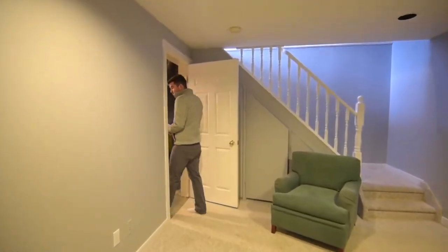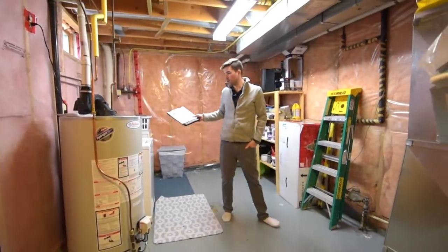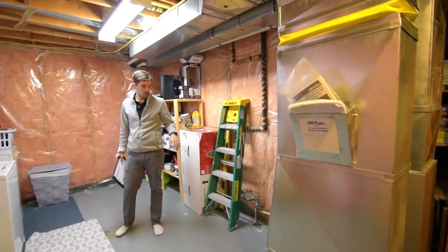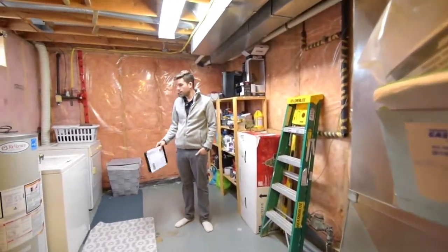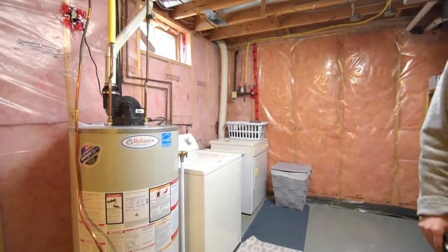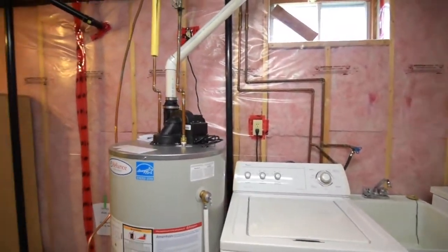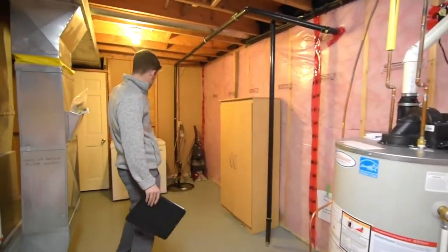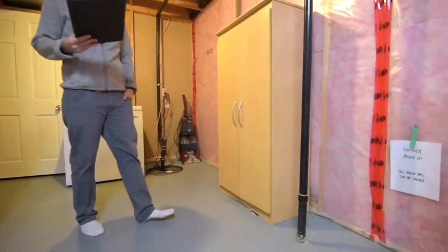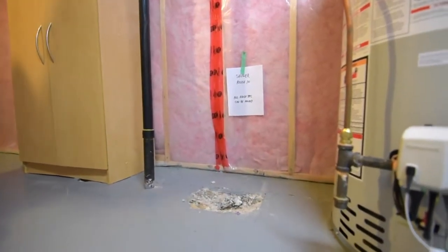Come on into the utility room. We've got the laundry machine, the hot water tank, and the furnace. The furnace is owned and it's a newer furnace. Washer and dryer come with the house as well. Right down here we've got a spot for a shower — it's roughed in. If someone wants to finish this area and put another bathroom down here, there's room for it.